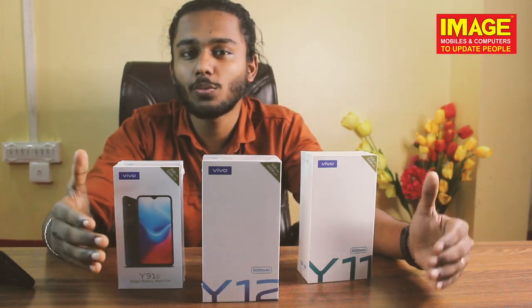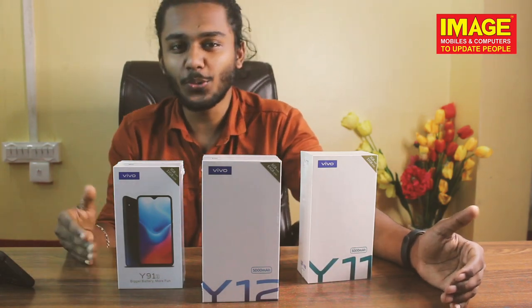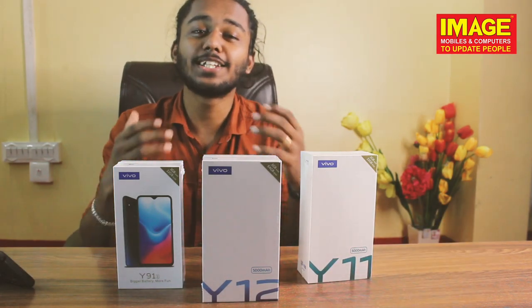We have a one year warranty. We have a total warranty for 6 months.